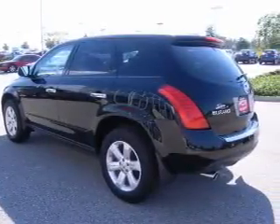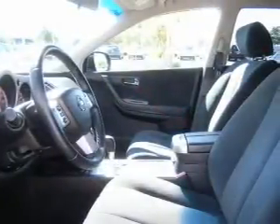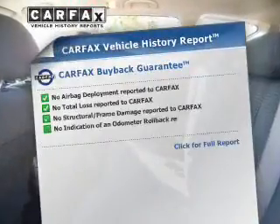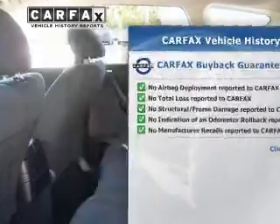The powertrain includes front-wheel drive with a reliable six-cylinder engine connected to a smooth-shifting automatic transmission. The anti-lock braking system will help keep you safe on the road. An included Carfax vehicle history report allows you to purchase with confidence and the knowledge that your buy was a smart choice.